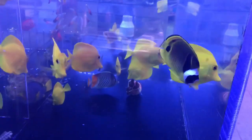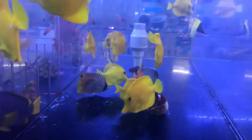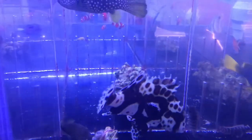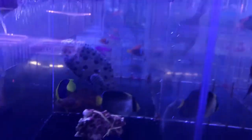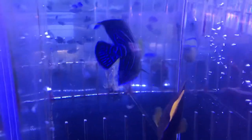In with the yellow tangs we've got some awesome assorted different butterflies. And there's a big old queen trigger back there — she's looking like she wants to nip at the other fish. Also got a koran angel.